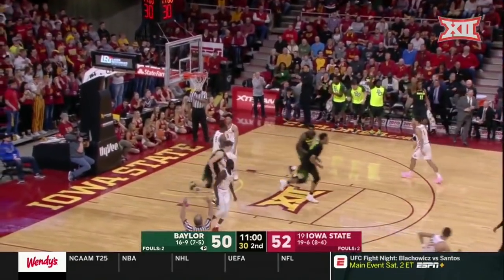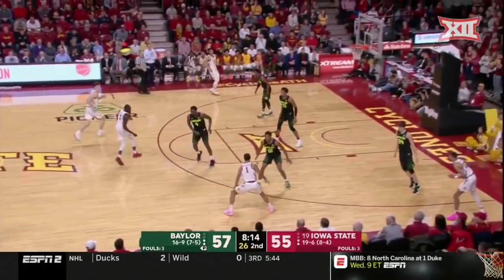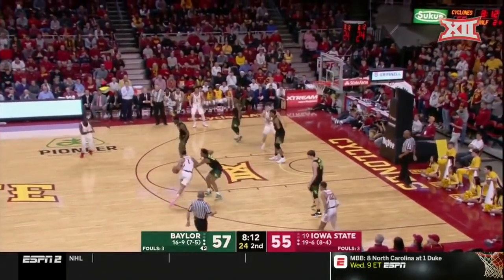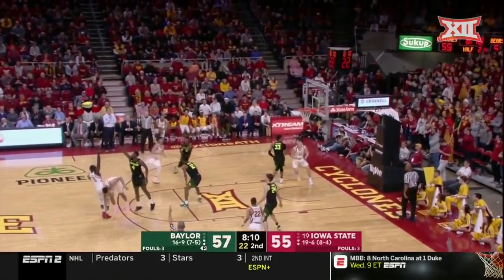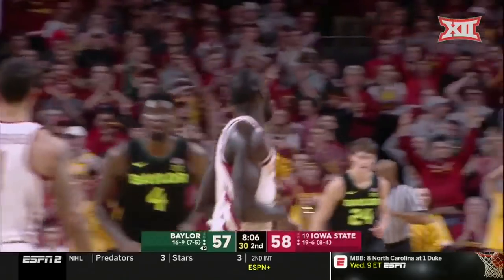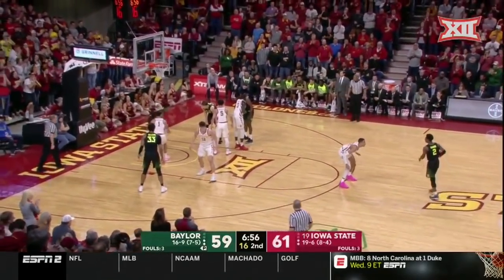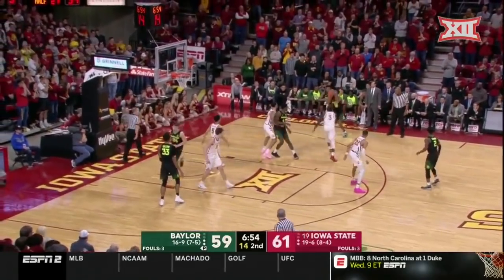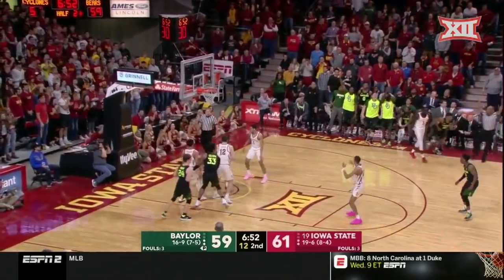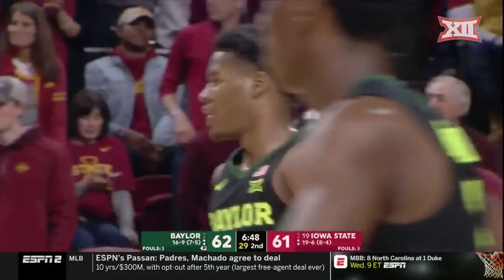Bunker gets a 3 wide open, and just like that, Baylor by a point. Shayok fires and hits. Under 7 to go, Iowa State by a couple. How about that? Jared Butler answers with a 3 of his own.